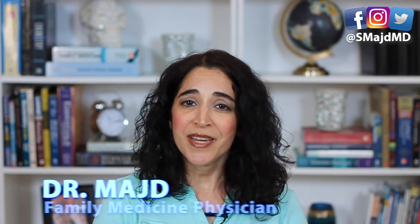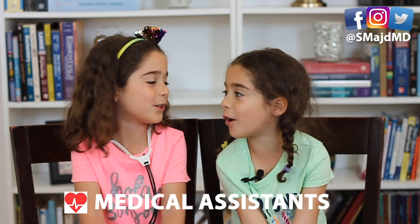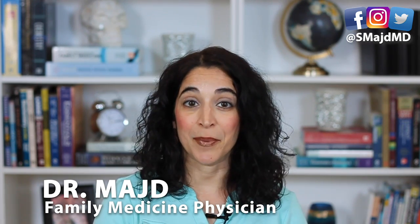Ever wonder what those cholesterol numbers in your blood test really mean? By the end of this video, you'll learn what each cholesterol type is and when you should worry. I'm Dr. Majd, your YouTube primary care doctor, and we're her medical assistants! Make sure to subscribe for weekly useful and actionable health tips to care for you and your family.